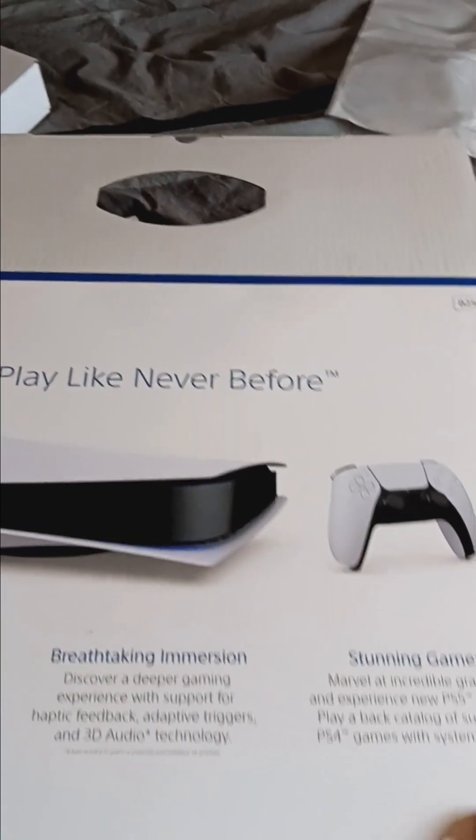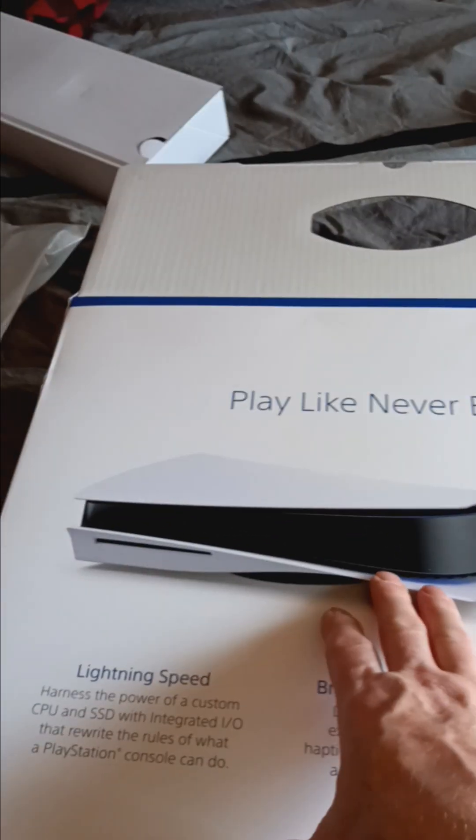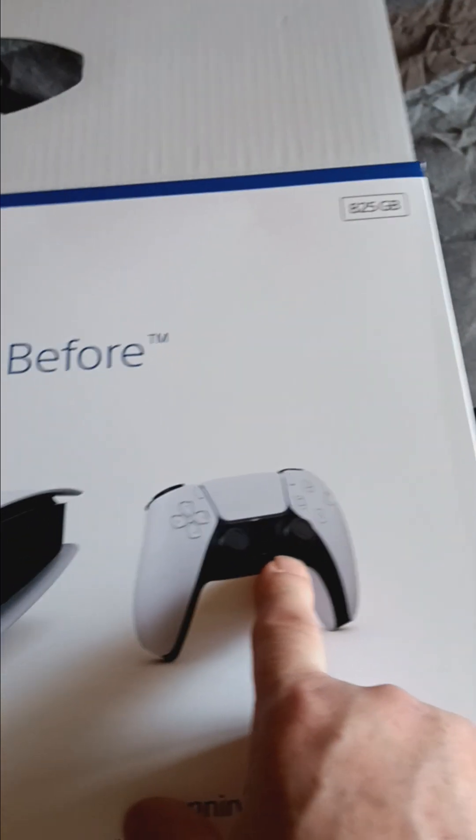Here's the box it came in. That's what the console looks like. This goes right in there, and then there's some plugins in the back, and this is what the controller looks like. There are a couple of manuals for it too.